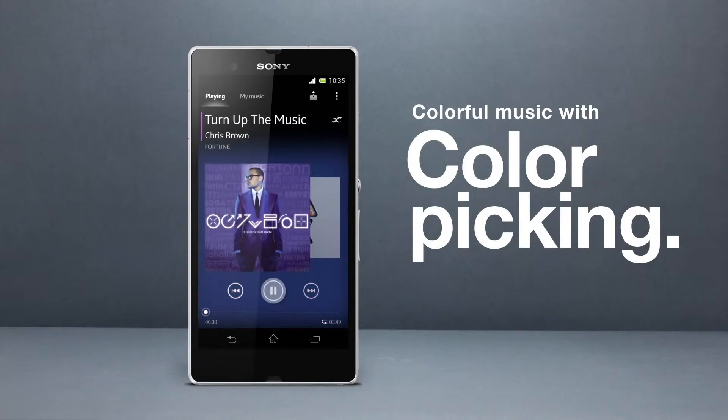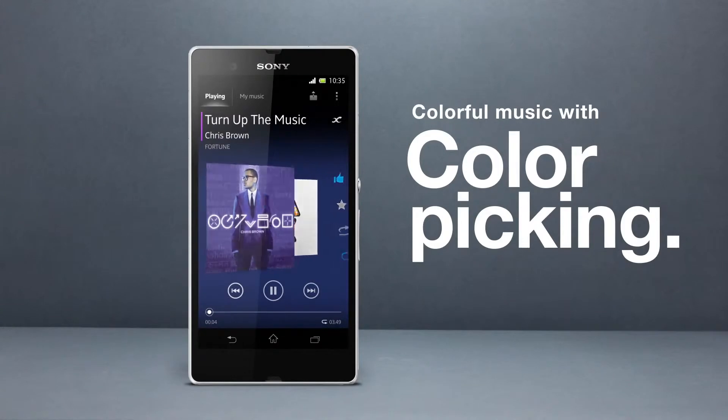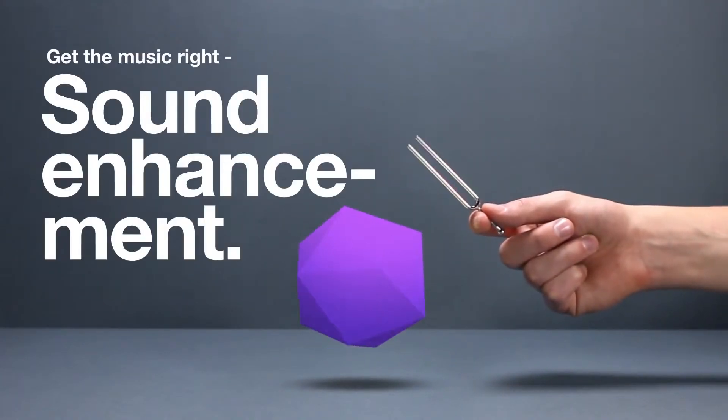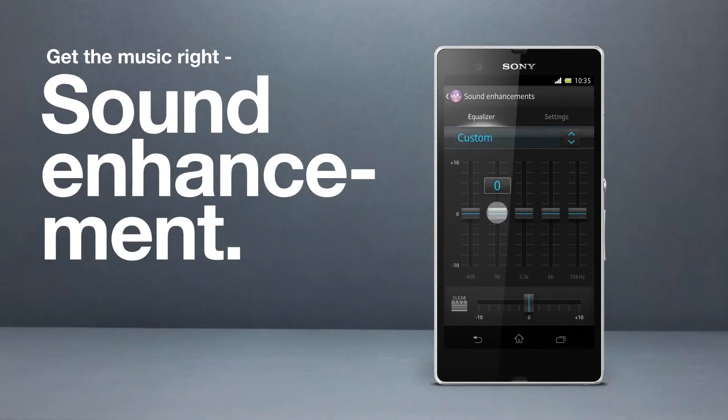Walkman is your guarantee for soul-shaking clarity. Make your music sound just right with the sound enhancement function — customize as you please or choose from a range of different presets.